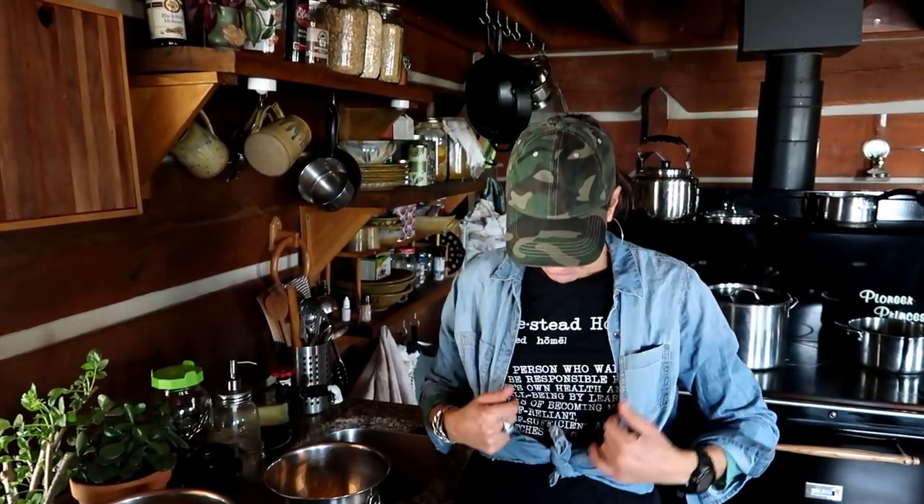I just wanted to do a quick video because these are little gadgets that are great living off-grid and I use them every day or every other day. Check us out on Facebook, Instagram, and Twitter, and check out our Homestead Homie t-shirts — links will be below.